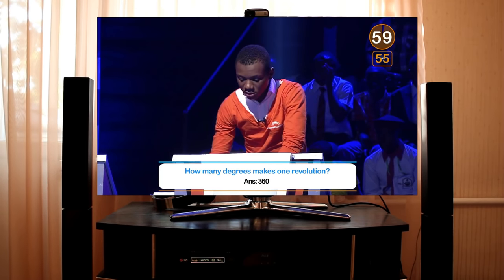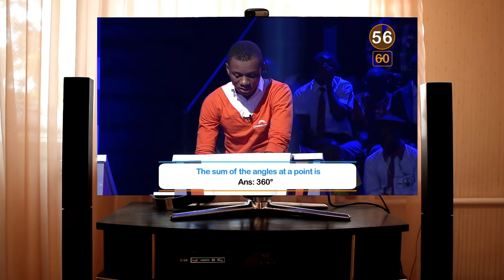How many degrees makes 360? Correct. The sum of the angles at a point. Correct. How many triangles has a polygon of 12 sides? Ten. Correct.